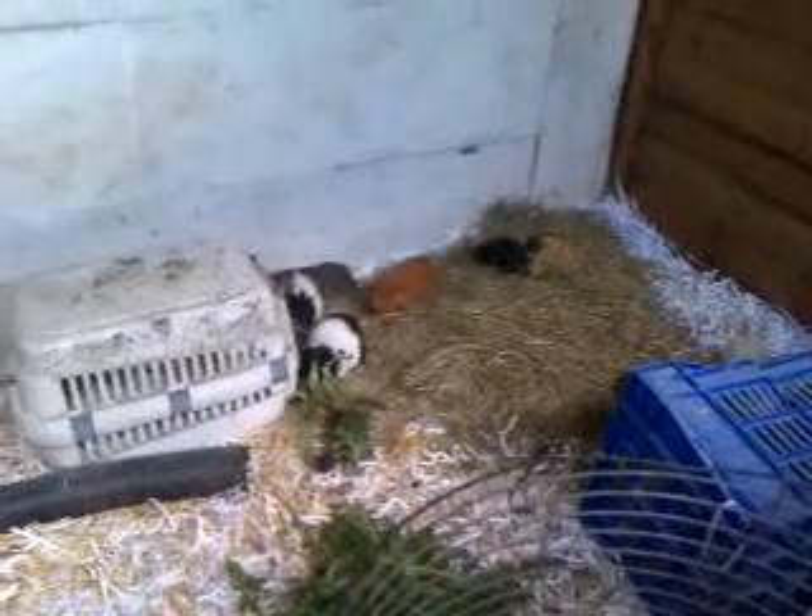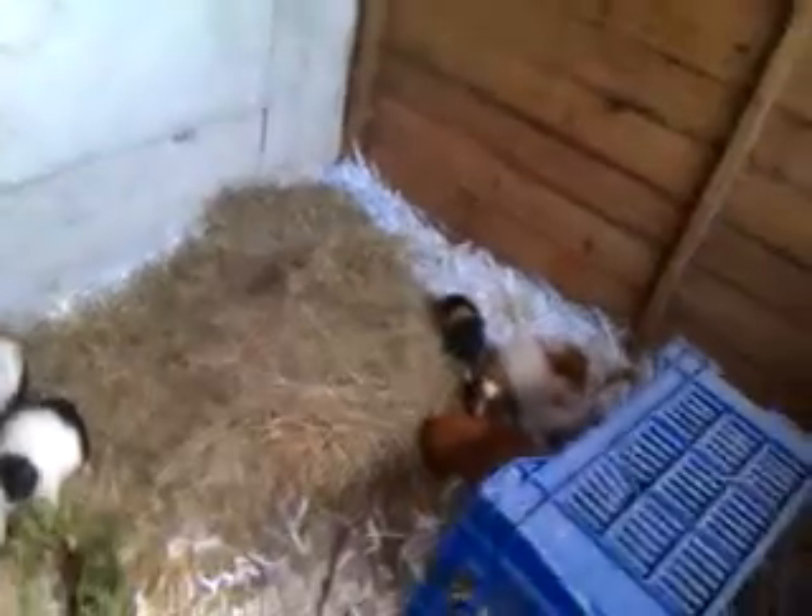I like guinea pigs because they talk to you. Just a fact of feed. Need some more?